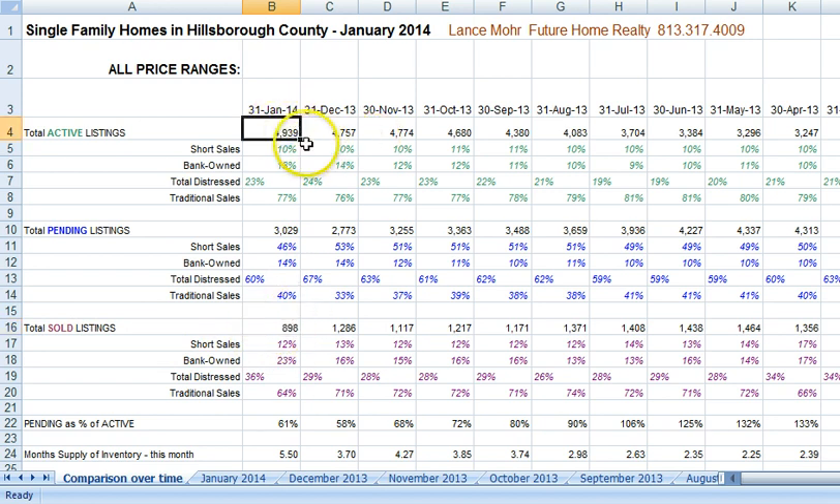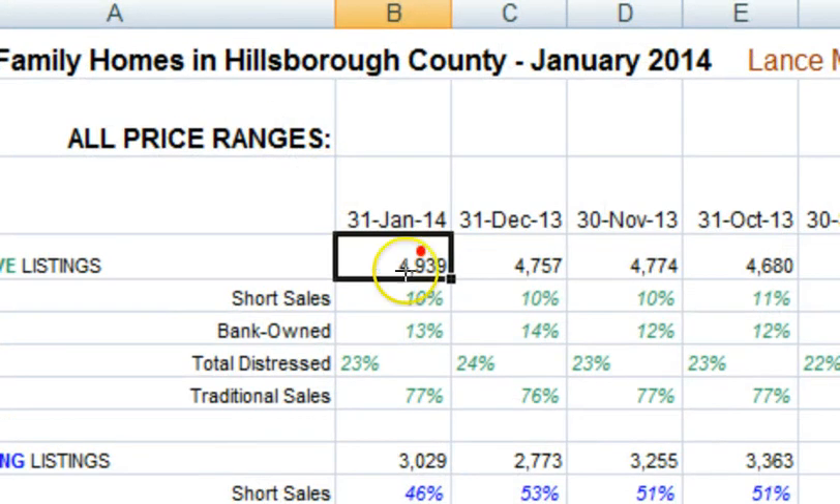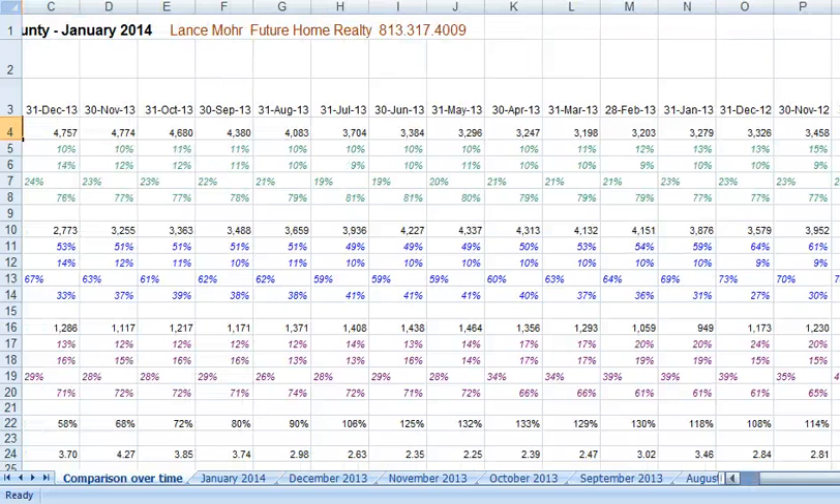And we have 4,939 homes that are actively for sale. I'll zoom in a little bit so you can see — as you can see right here, 4,939 on the active homes for sale. And we're going to go over to a year earlier, so let me scroll over here. I might have gone too far — this Excel is a little tricky.